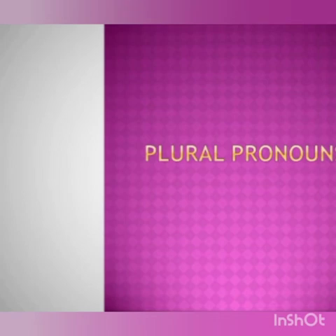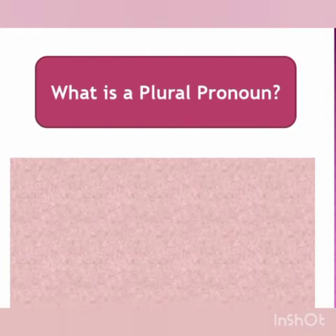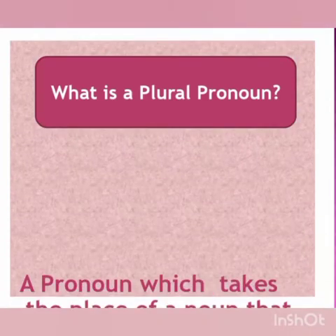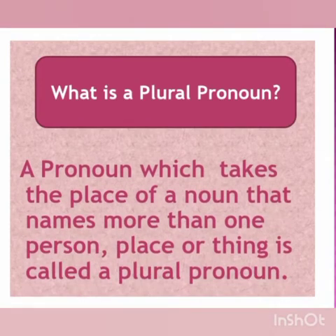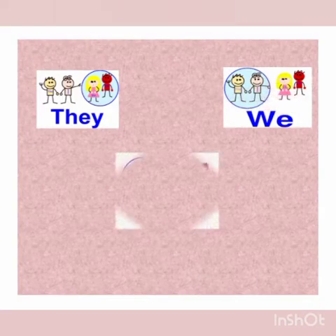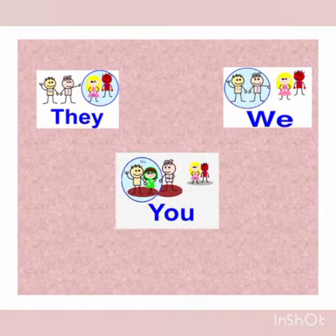Now let us begin with plural pronouns. What is a plural pronoun? A pronoun which takes the place of a noun that names more than one person, place or thing is called a plural pronoun. They, we and you are different plural pronouns. Today we are going to learn about all these pronouns in detail.